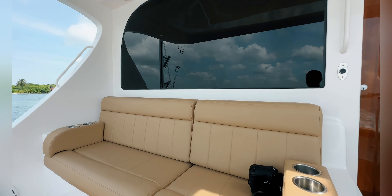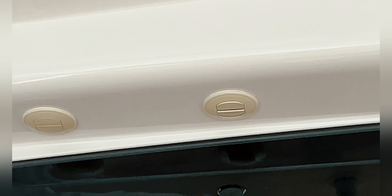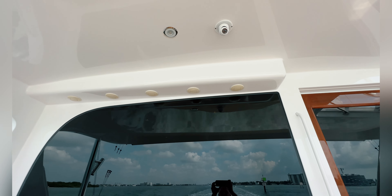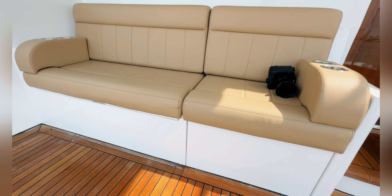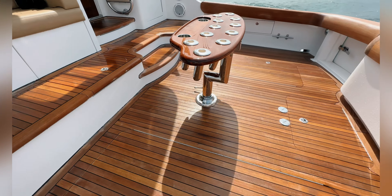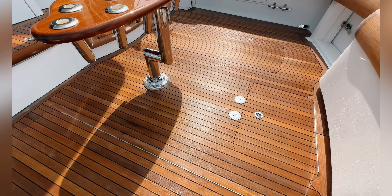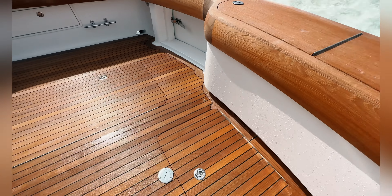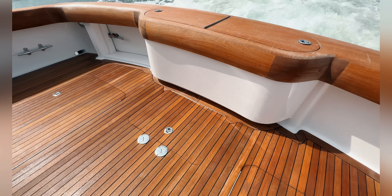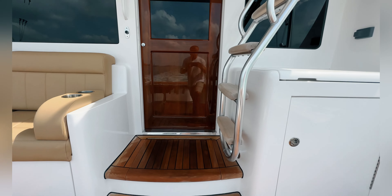Got a sink in here, nice seats — everything's in working order on the seats — and AC. That feels good on a hot day. We've got some coolers and freezers down here. Big boxes you can use as storage, or obviously if you know how to catch fish you can fill them with fish.